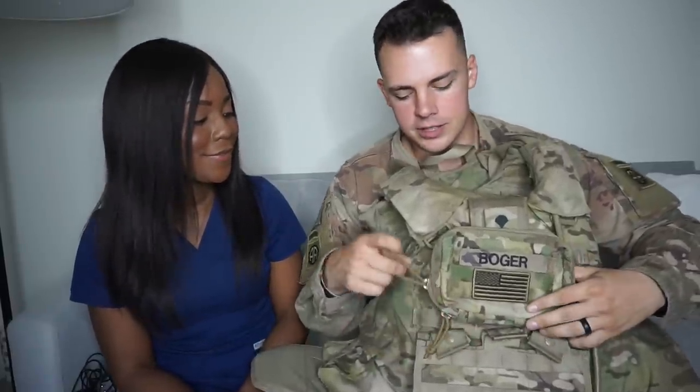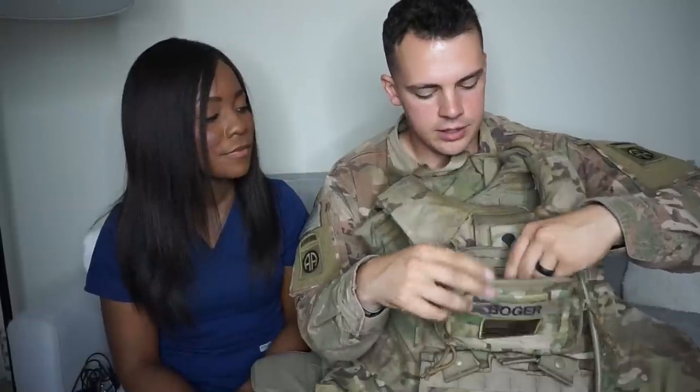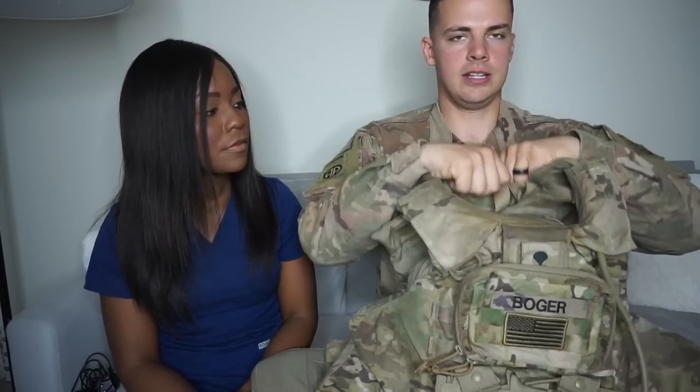Next up is my IOTV — my body armor. It's got nine-millimeter Kevlar rated protection as well as plates rated for 7.62. This is my sustainment pouch, which is usually for things like extra flags, CLP, things to work on your weapon — whatever you need for that mission can go in here.